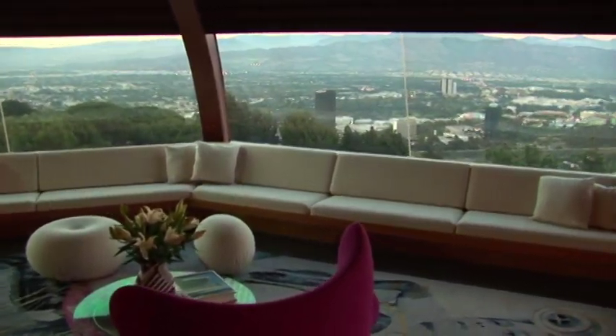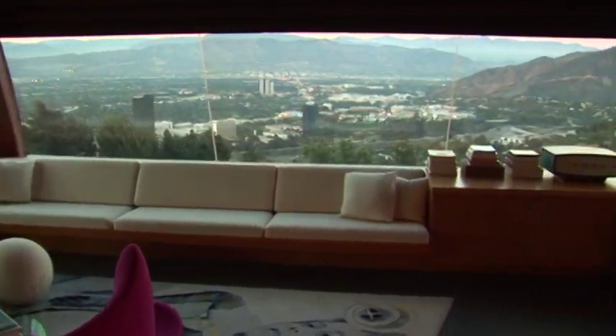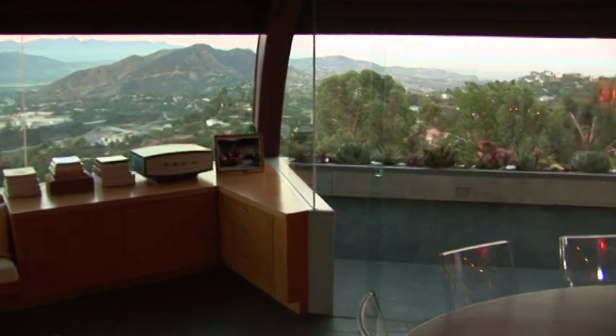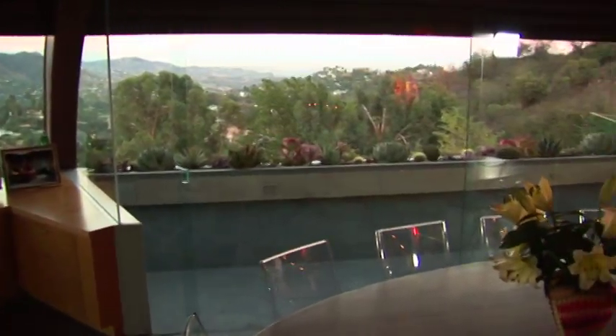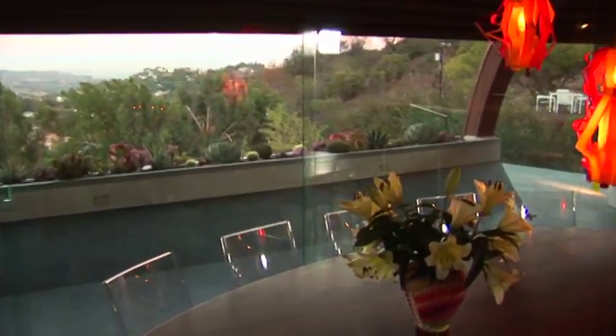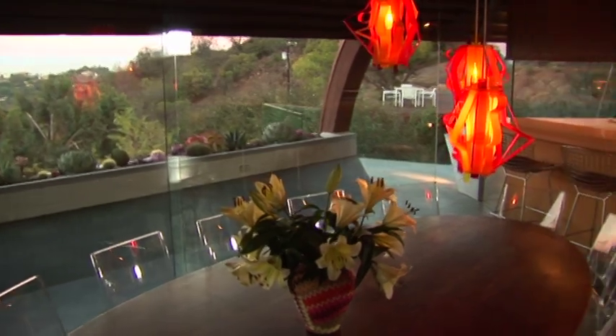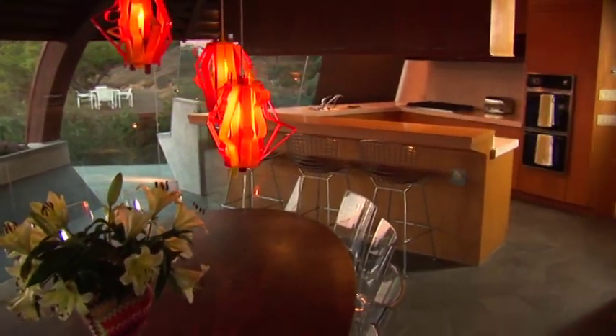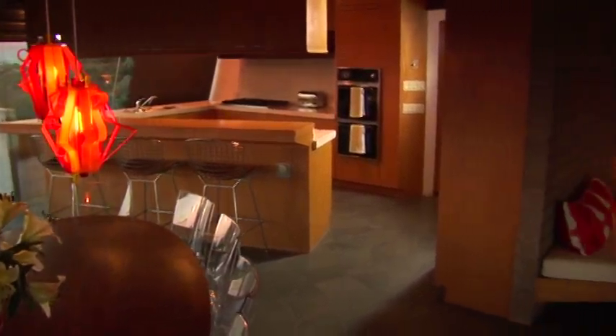The house was built in 1960 for Leonard Malin, who was a young aerospace engineer with four children — a family of six. He met Lautner because Lautner built a house directly below the Chemosphere, the Harpell house, and Lautner developed various different schemes for this house.